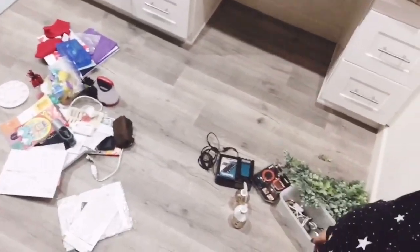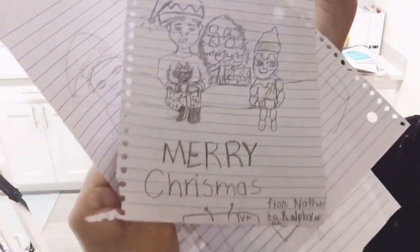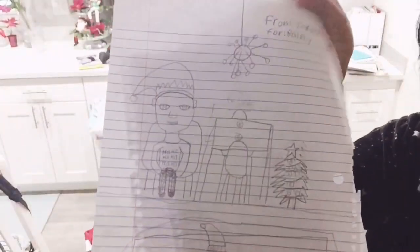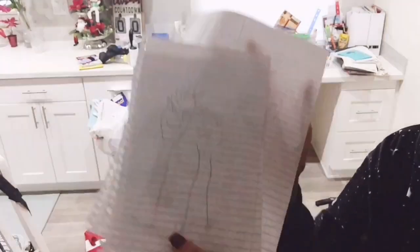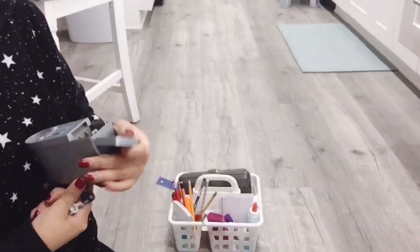I don't know if you do this too, moms, but every time I clean I take a little bit longer because I start going through things. Look at this — this is so cute. These were drawings that my kids gave their little elf last month, and even my three-year-old made them a little something. So cute. These are keepsake items.